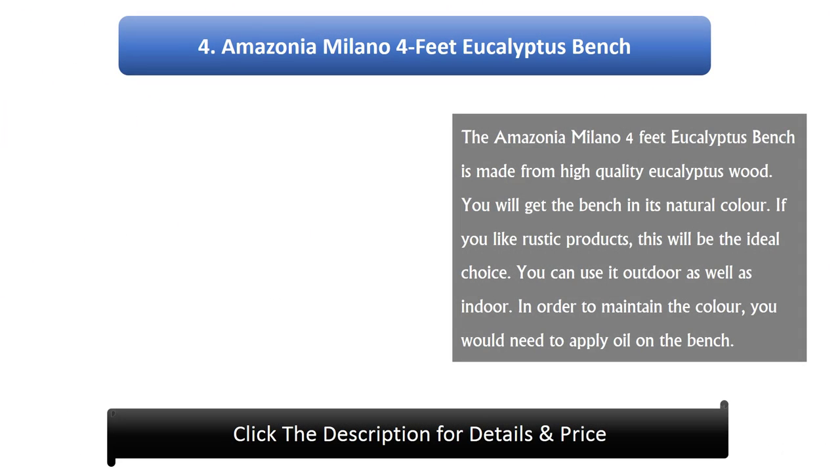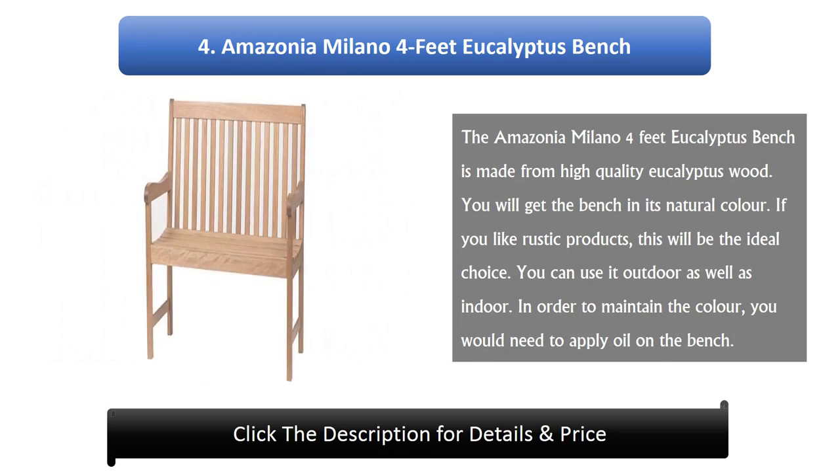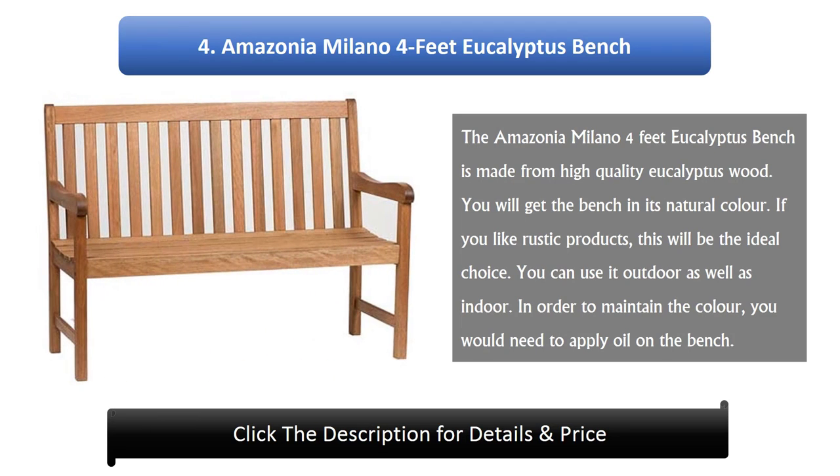Number 4: Amazonia Milano 4-Foot Eucalyptus Bench. The Amazonia Milano 4-Foot Eucalyptus Bench is made from high-quality eucalyptus wood. You will get the bench in its natural color. If you like rustic products, this will be the ideal choice. You can use it outdoors as well as indoors. In order to maintain the color, you would need to apply oil on the bench.